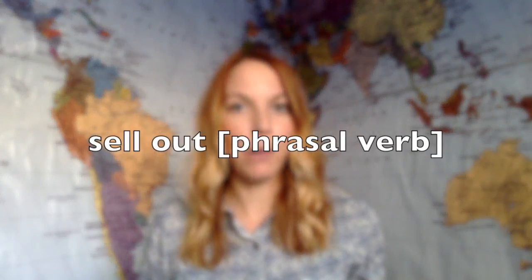Next, we have "to sell out." We can use this as a verb. The store sold out of an item, which means that they no longer have the item. It's no longer in stock. It's gone.